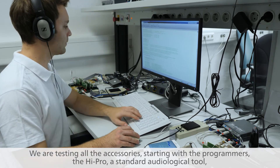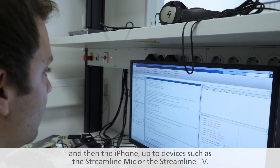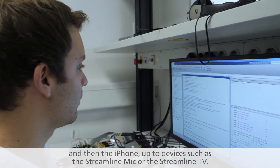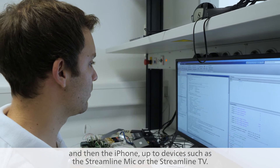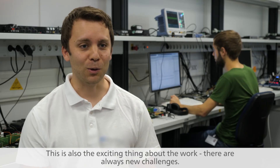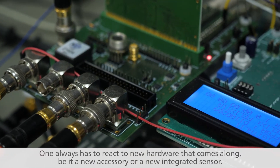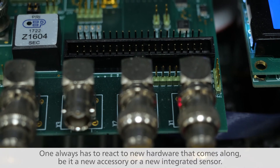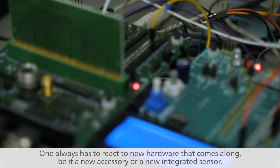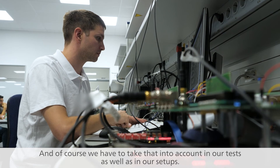We are testing all the accessories, starting with the programmers, the HiPro — a standard audiological tool — and then the iPhone, up to devices such as Streamline Mic or Streamline TV. This is also the exciting thing about the work: there are always new challenges. One always has to react to new hardware that comes along, be it a new accessory or a new integrated sensor, and of course we have to take that into account in our tests as well as in our setups.